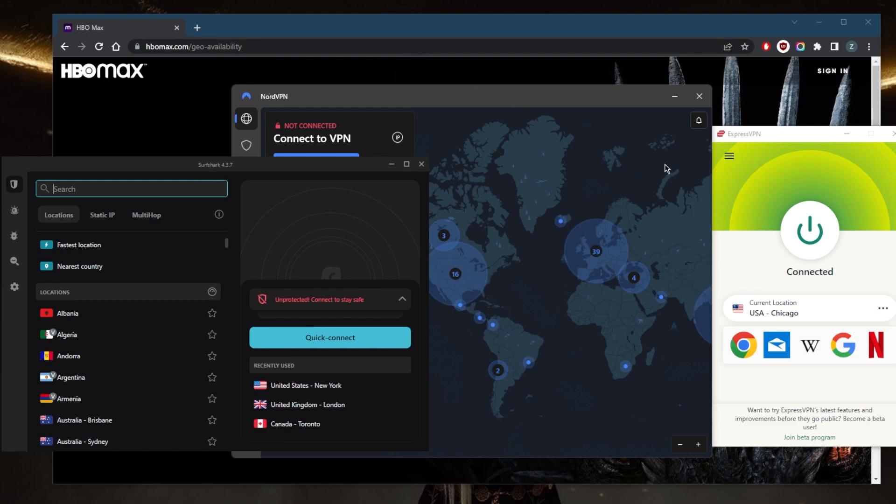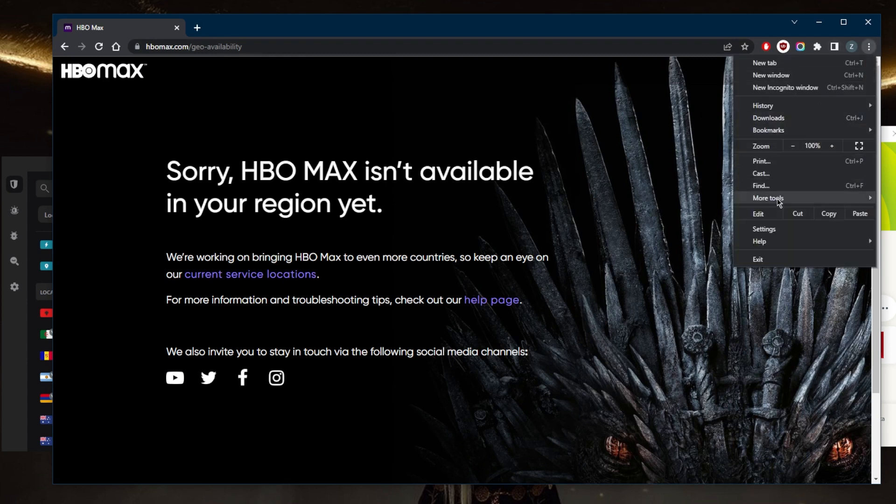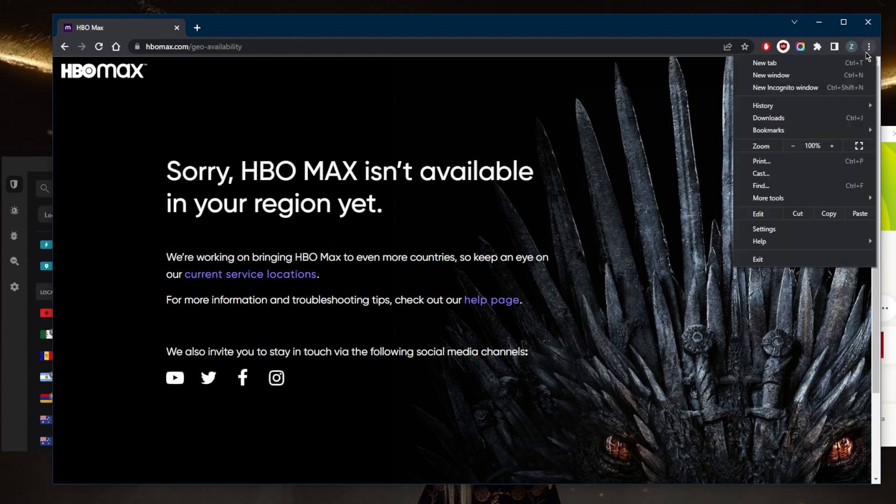If you try to access HBO Max before connecting to the American IP address, you still won't be able to get in because your cache and cookies still remember that you're outside the States. You'll have to clear them — this is specific to HBO Max and only a few streaming services. This doesn't happen with Hulu, Amazon, or Netflix, where you can just refresh and you'll be good to go. But with HBO Max, you'll need to clear the cache if you tried to access it before connecting to the VPN.